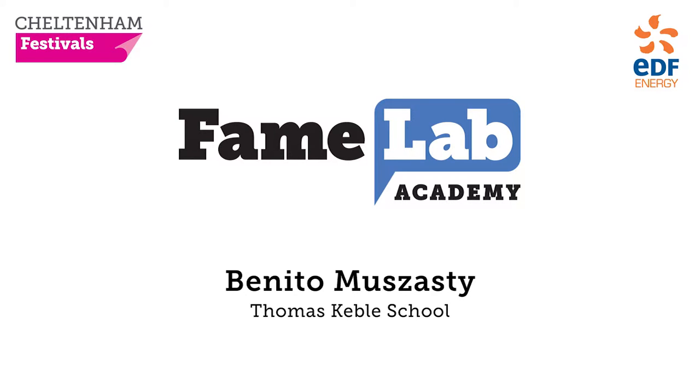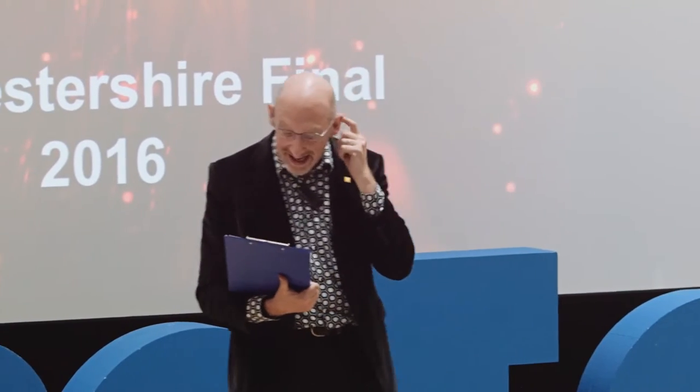So on to number five of nine, which means we're at our man in the middle, and it is the FameLab Academy winner from Thomas Keeble School, Benito Mazasti.